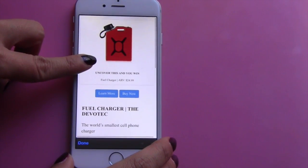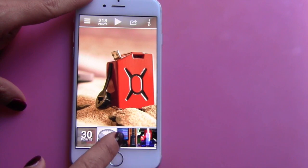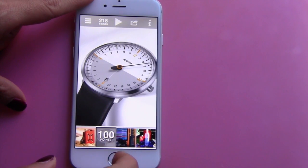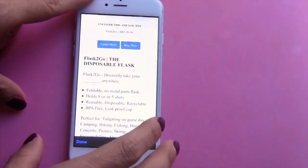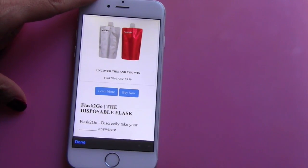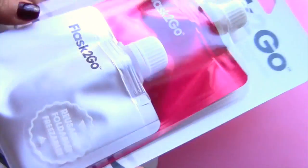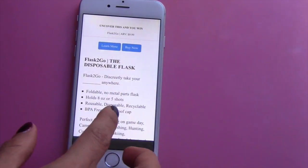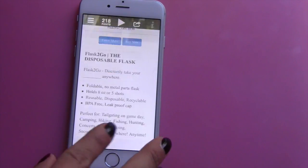You can also go to the different websites to see all the details of each product. They have so many cool things — this one here is a watch, worth 100 points to play. There's also a disposable flask. I actually have that one here to show you — it looks like this. It's worth $9.99. If you wanted to buy it now you could. It's reusable, it folds, you can roll it up and hide it and do whatever you want with it.